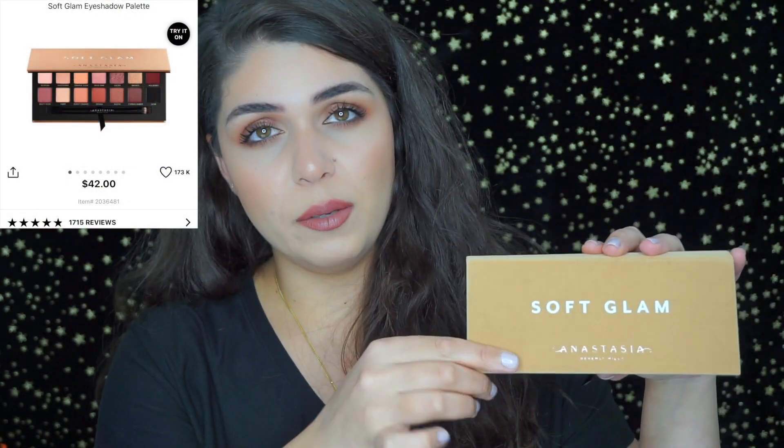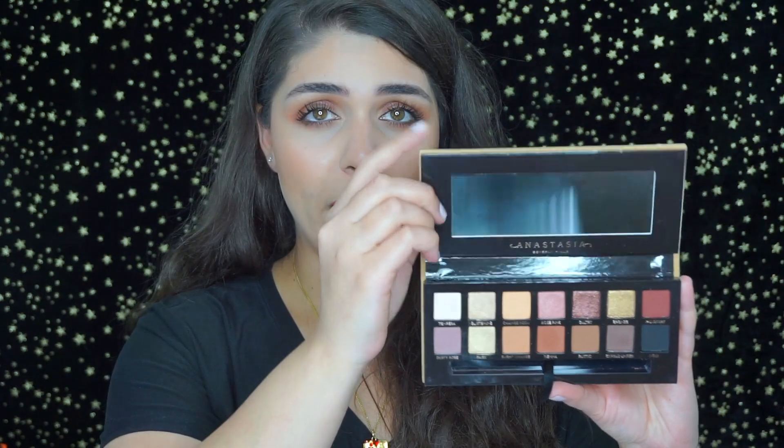I have a couple of eyeshadow palettes I'm currently obsessed with and use daily. The first is the Soft Glam palette by Anastasia Beverly Hills. It's an awesome everyday palette — great for someone on the run who just needs to get some eyeshadow on and get out the door.